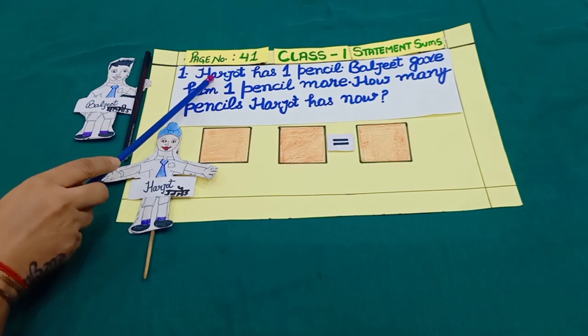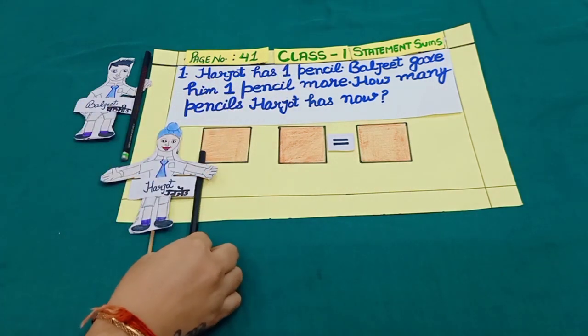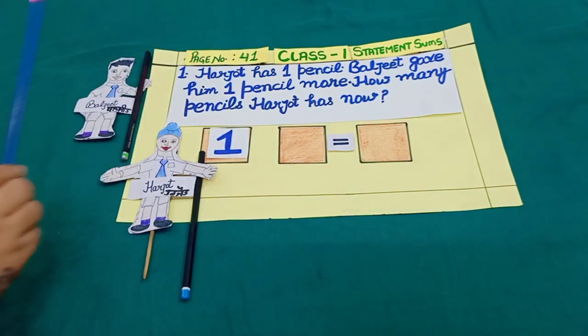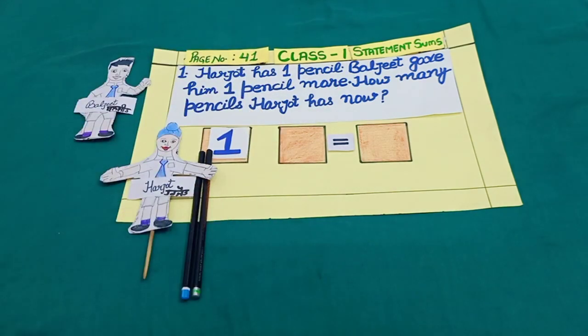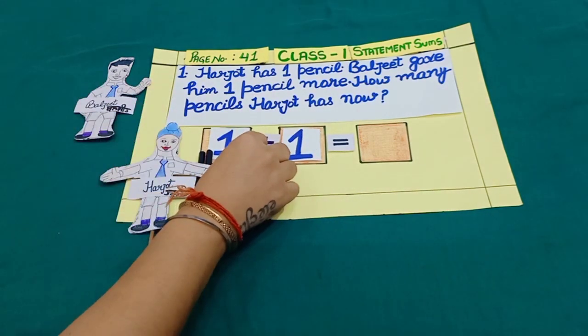Sum number 1. Harjot has one pencil. Baljeet gave him one pencil more. And more means addition.